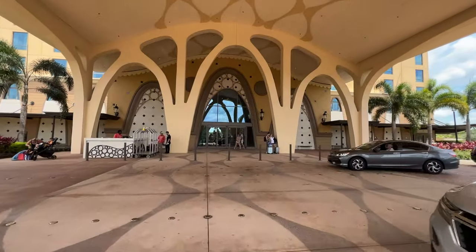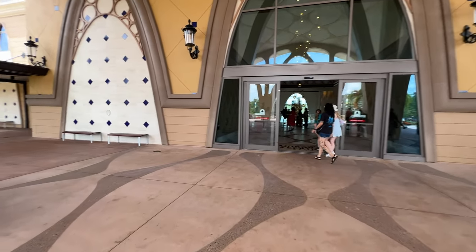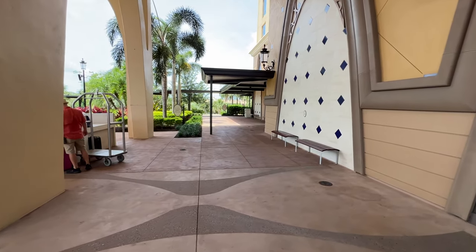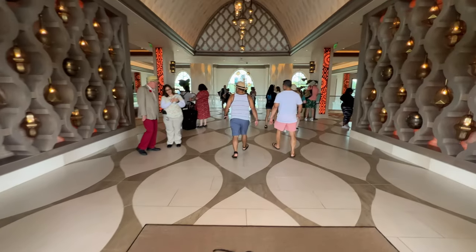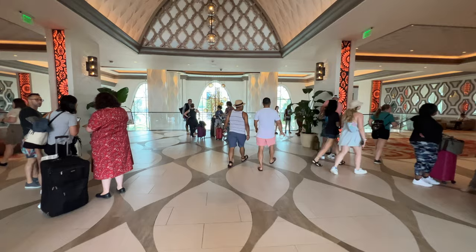Going back inside, I want to show you as we walk to the door here — turning left, this is the pathway that'll take you down to the buses if you're going to the parks. That walkway right down there is how you get to the bus. It's very important to note that if you're trying to get a bus to a park or somewhere else, that's where it is.